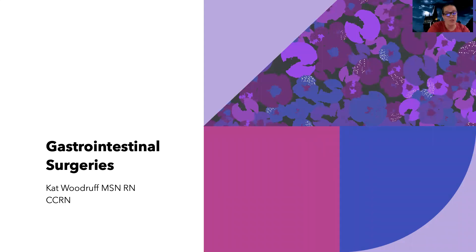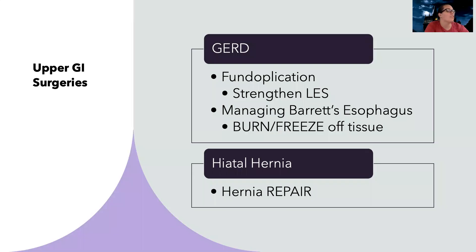Hey guys, let's talk about gastrointestinal surgeries tonight. I'm going to try to break them down by disease process so that you can better understand and bring them all together.